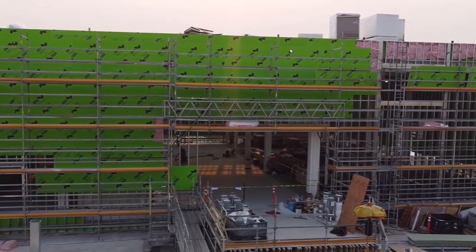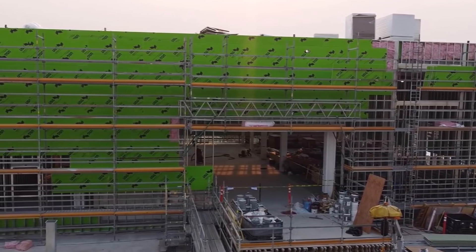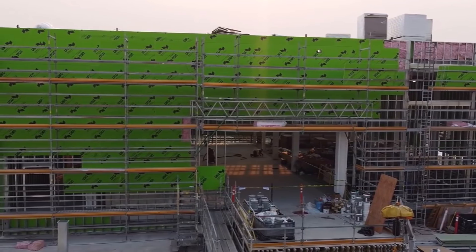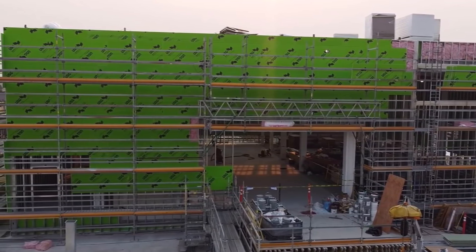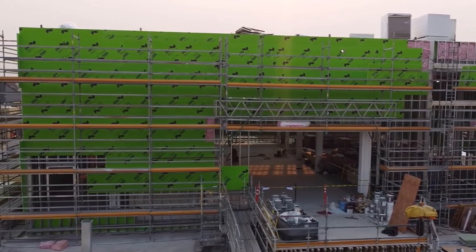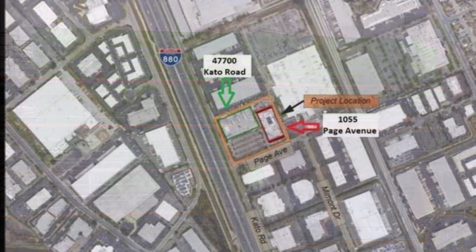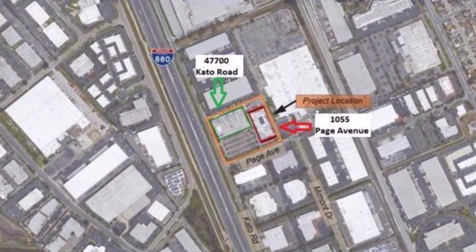Battery Day is quickly approaching and takes place on September 22nd. Tesla is expected to showcase its achievements in battery cell development and take a tour of the production line. As such, it is not surprising the company is actively working on construction.